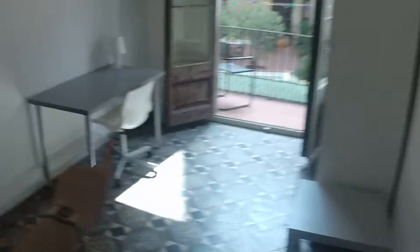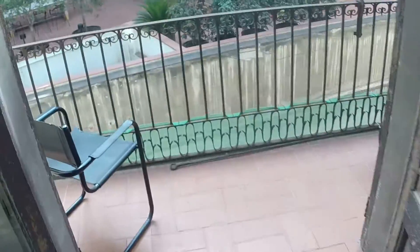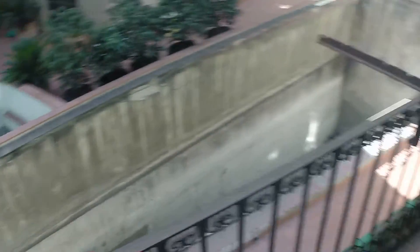Then we have bedroom number six — this is the one that is now available. You have a double bed, a desk with a chair, a big wardrobe, and a very big window. As you can see, the ceiling is really high, throughout the whole flat. You also have another window here to the patio, with a balcony to the big patio.